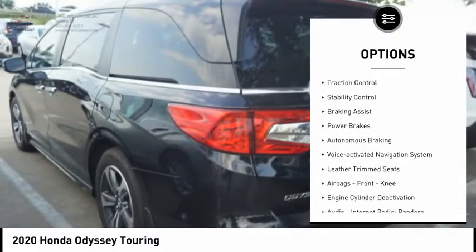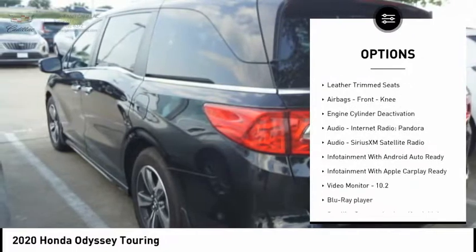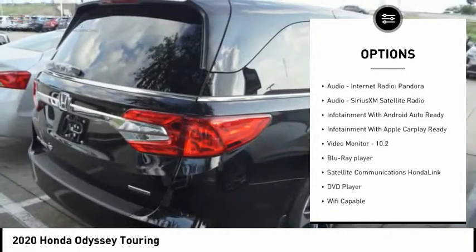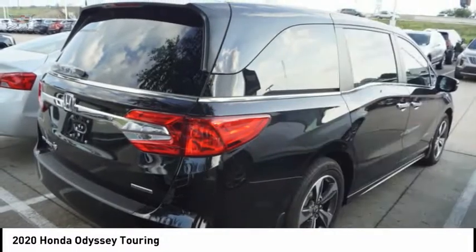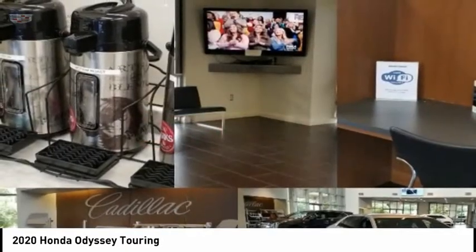Power windows with safety reverse, remote engine start, traction control, stability control, braking assist, power brakes, autonomous braking, voice activated navigation system, leather trim seats, airbags, front knee.